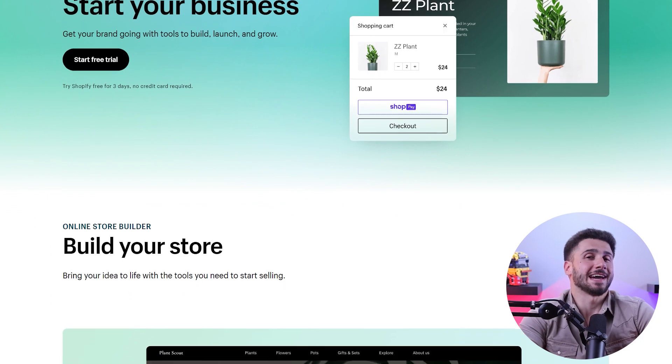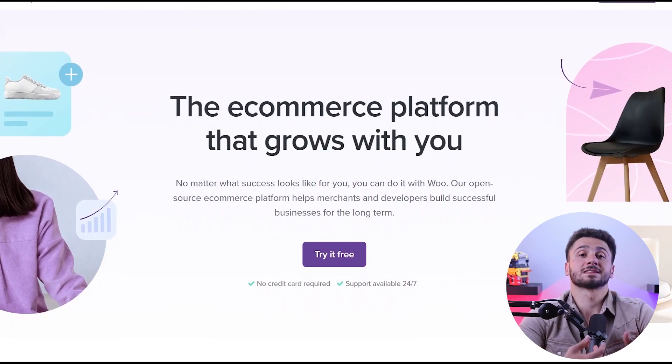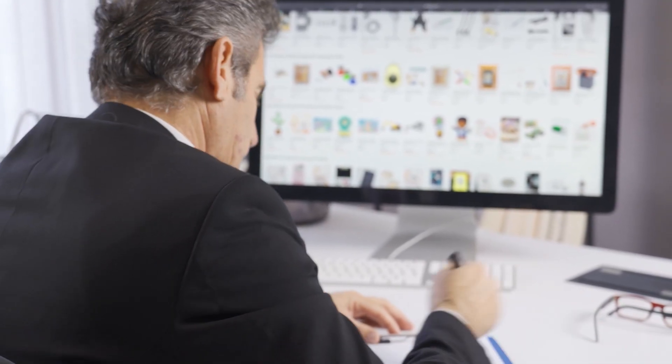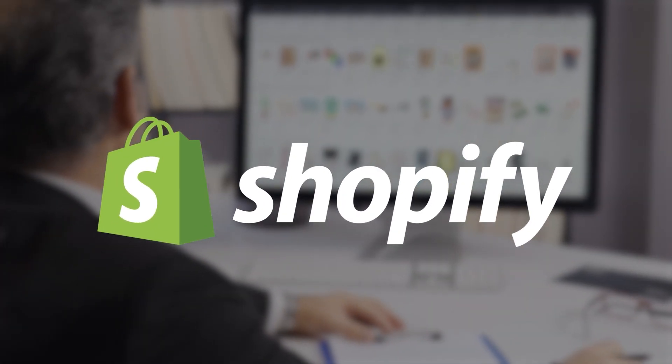Ultimately the choice between Shopify and WooCommerce depends on your specific needs, technical expertise, budget, and preferences. If you're a beginner and want a hassle-free all-in-one solution, I'd recommend Shopify. But if you prefer more control, flexibility, and customization options, then WooCommerce is the one for you. Both are really good platforms, but in my opinion Shopify is a bit better. I've been testing the most popular e-commerce platforms out there and found Shopify to be the best overall for a variety of reasons.